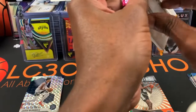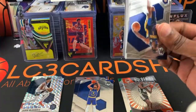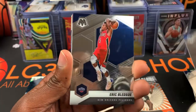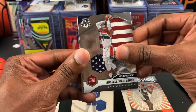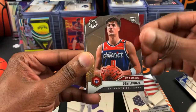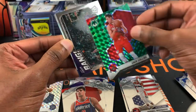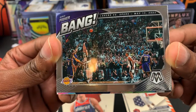Not a bad pack. Let's see if we can get something a little better though. Next pack: TJ Warren, Giannis, Lonzo, Kevin Knox, Eric Bledsoe. Norman Powell National Pride, Russell Westbrook. We got Danny — NBA Debut Danny. We have a green — I don't think green is too common.